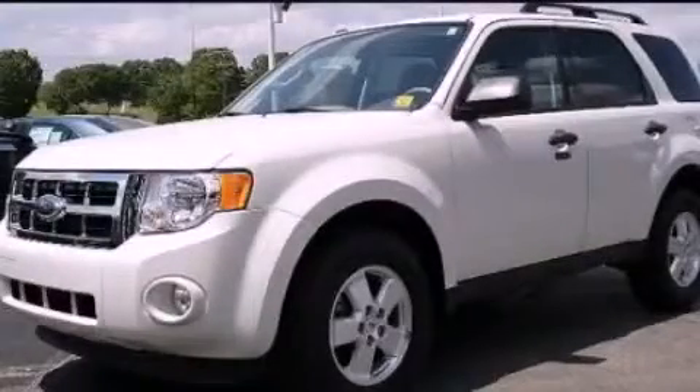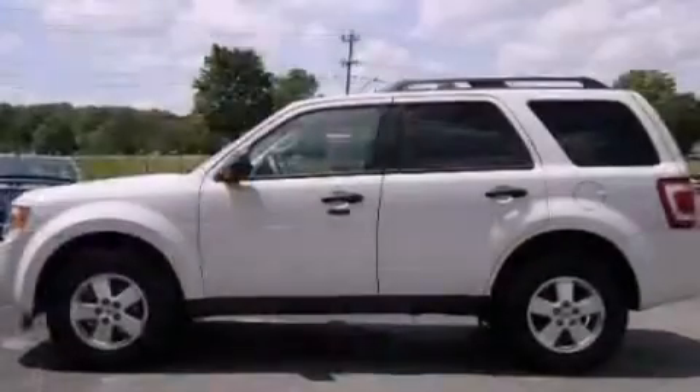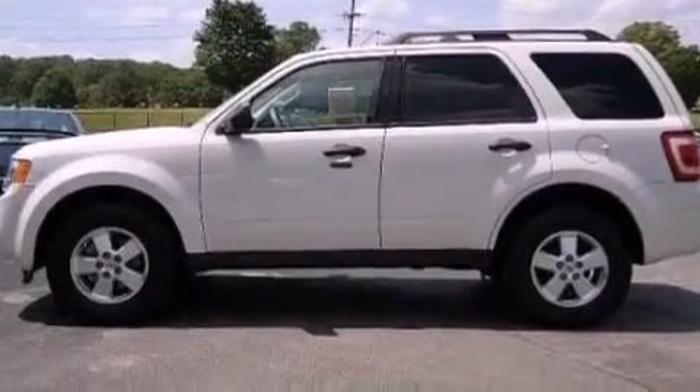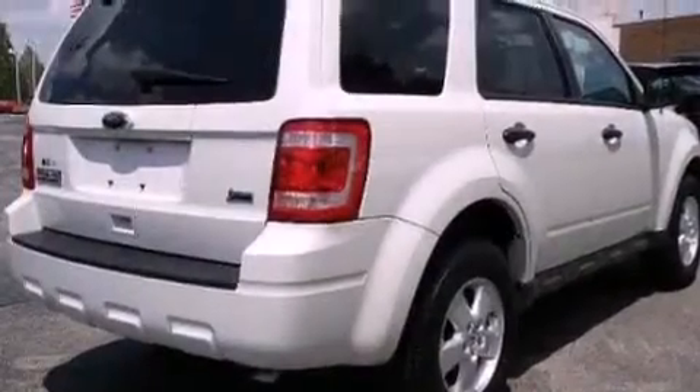This is a 2011 Ford Escape, a great blend of utility, comfort, and style. It features a 3.0-liter six-cylinder engine and an automatic transmission.